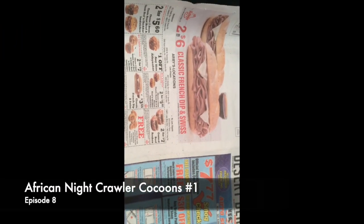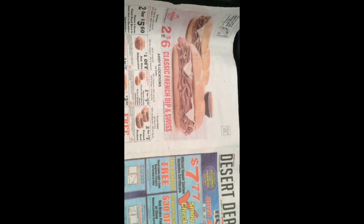This is the weekly check of the African Nightcrawler Cocoon Bin number one. I do see some little gnats on top again. I don't see any worms in the plastic, like I did with the red wiggly worms.